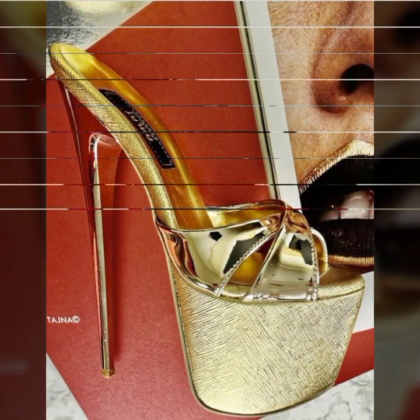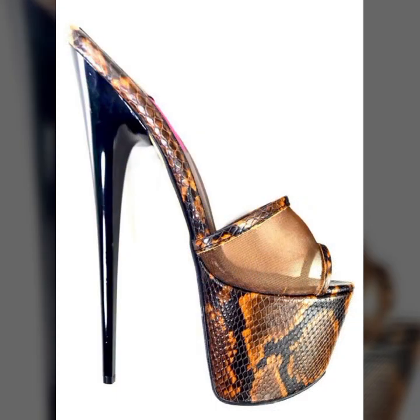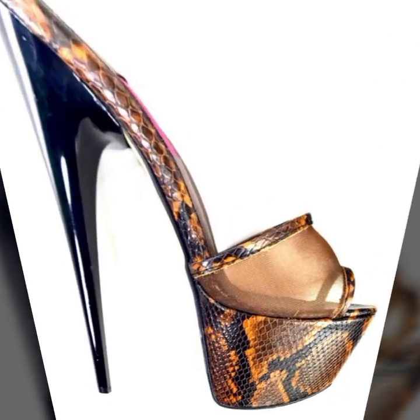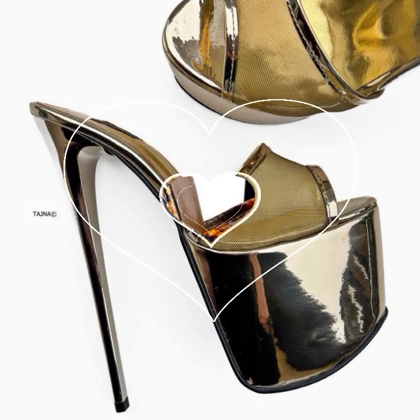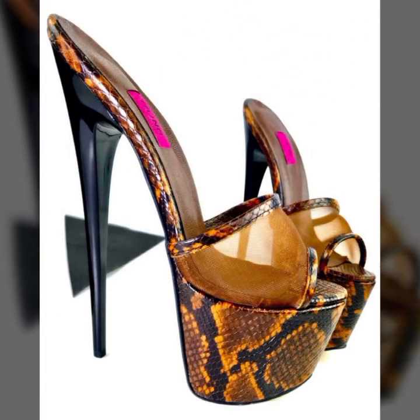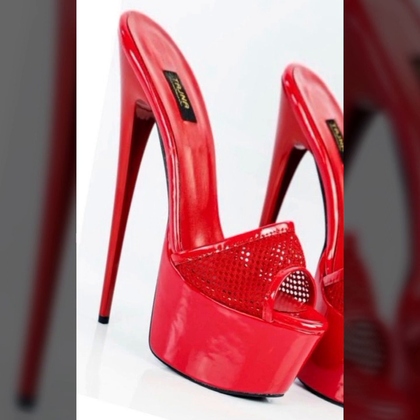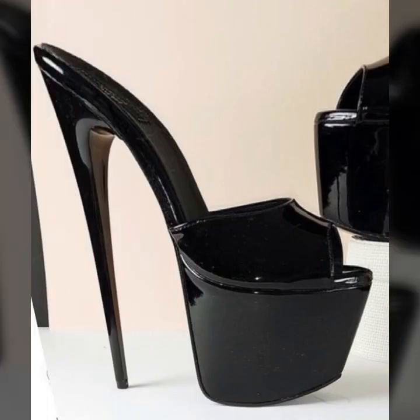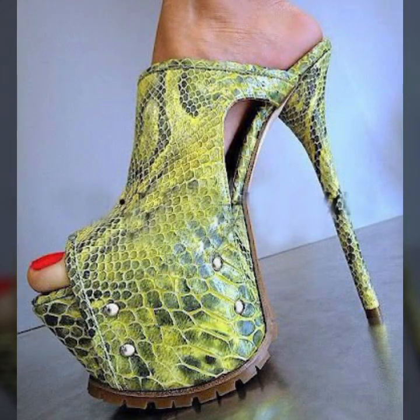Hello friends, welcome back to my YouTube channel. Today I will talk about the most beautiful, most trendy woman high heel designs — super high heel designs, super high heel without strappy sandal designs. Beautiful designs, beautiful ideas, beautiful color combination contrast for stylish ladies. You can see in this video.